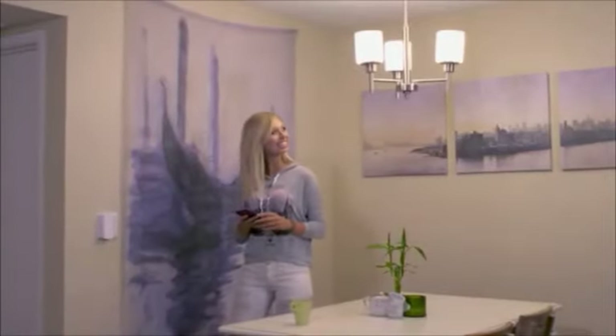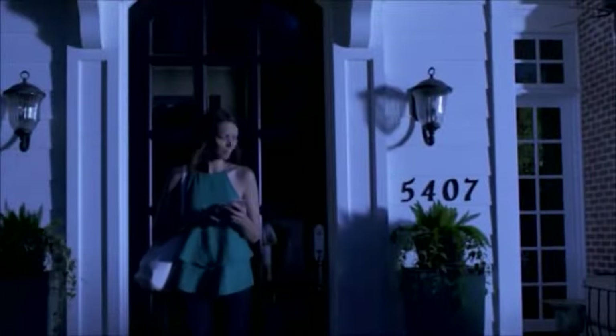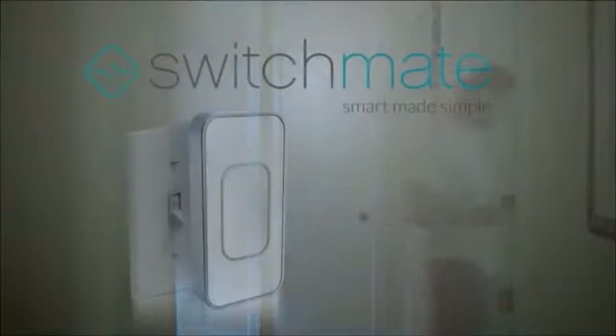Now you can control the light when you walk in and out of a room — it can go on or off. Before you come into the house, you can turn the lights on in your home, making it more safe. This is a great gift idea for people that are away at college or have their own apartments or homes. Really, really smart.